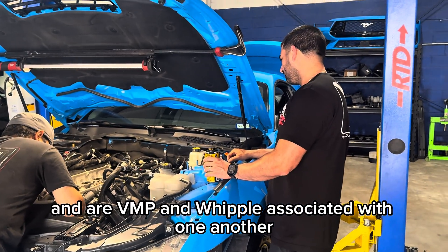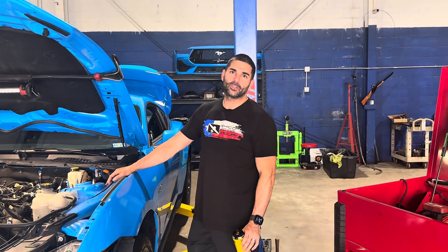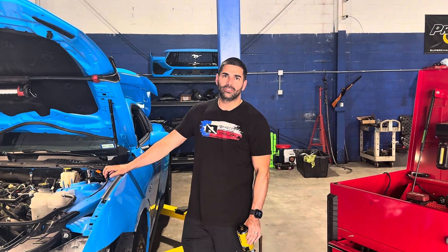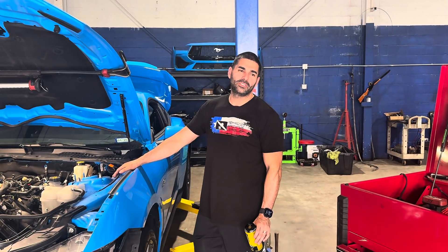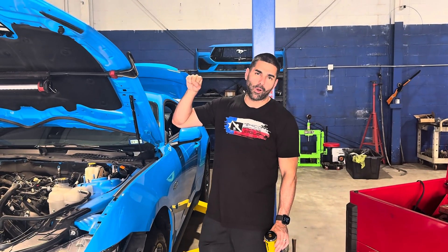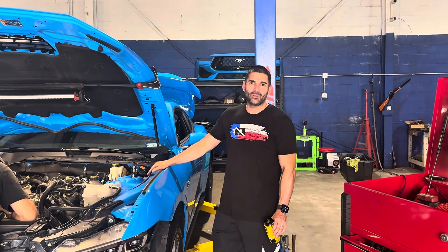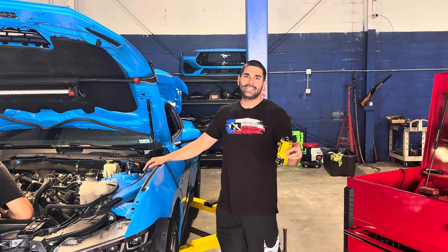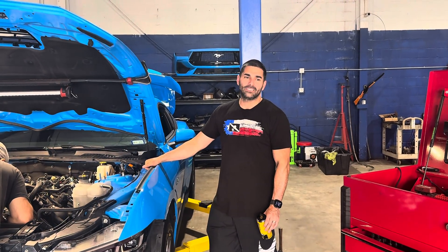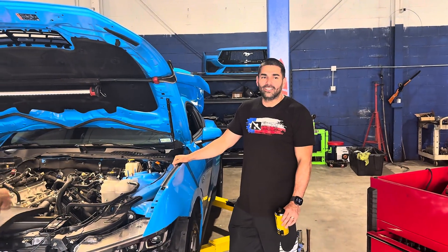Are VMP and Whipple associated with one another? VMP probably wasn't going to get approved on their own, so they decided to piggyback onto Whipple and then got approved. Supposedly they helped with the intercooler technology and so on — but who knows, does it really matter? The blower is the same; this blower is not making any more than the stage 2 Whipple. I'm sure they had some nice conversations and figured out a deal that was lucrative enough for both of them — if we're just being honest.